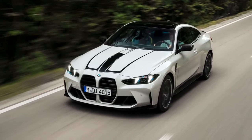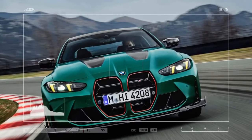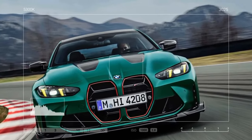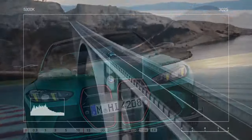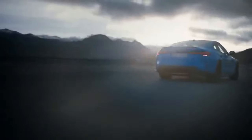Given that the mechanically similar M3 CS sedan achieved 60 mph in just 2.7 seconds, BMW's figures might be conservative. To enhance the CS's performance, BMW increased the maximum boost pressure to 30.5 psi, adding 20 horsepower, and reduced the car's weight by over 70 pounds.